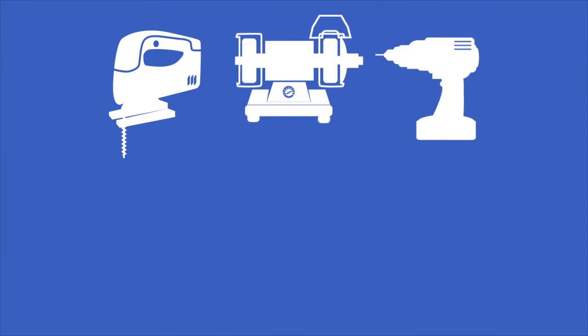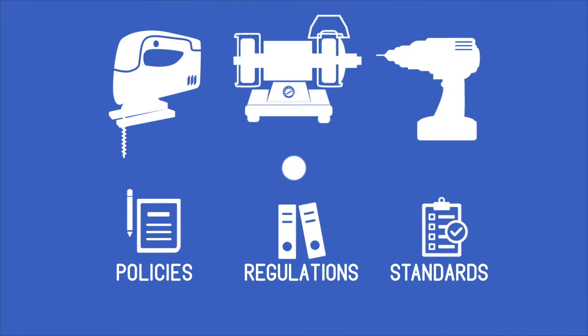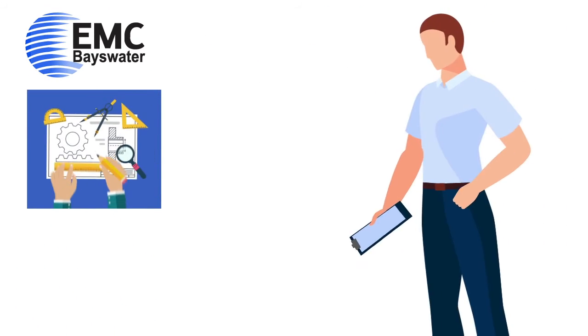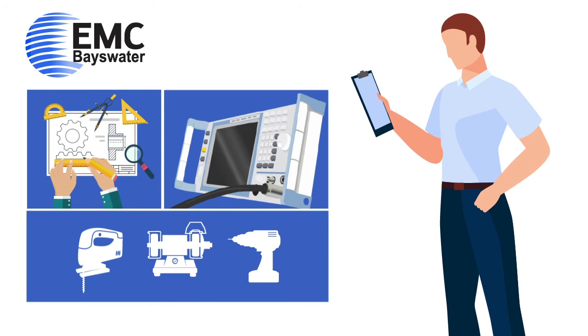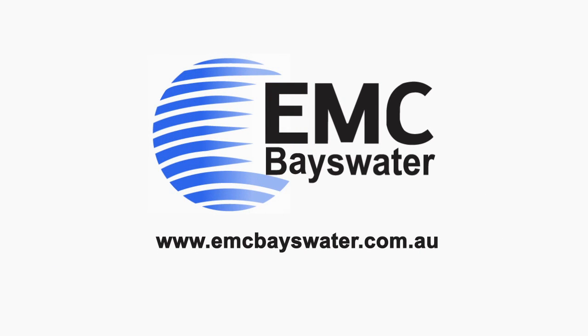So right at the outset, consider having your products designed with not only the functional purpose of the product, but also compliance in mind. At EMC Bayswater, we can help with compliance engineering your product through well-founded methods to efficiently achieve compliance during the final evaluation process. Visit www.emcbayswater.com.au